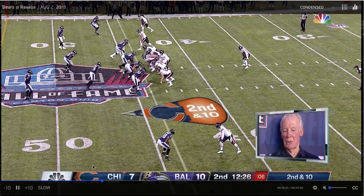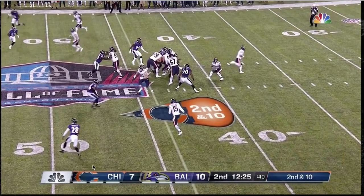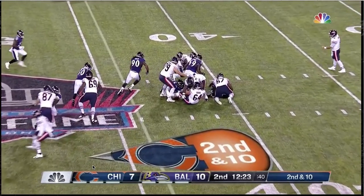Watch how effective he is at setting the edge here. Gets outside, there's nowhere for that back to go. He's always been a good run defender — watch him kind of circle around, make sure that back doesn't get away, and he gets in on this tackle.